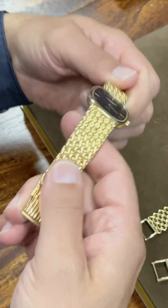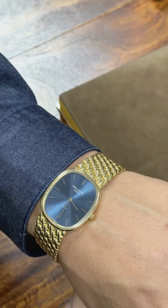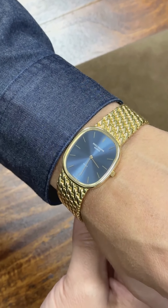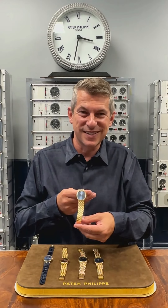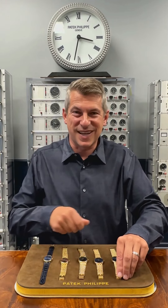And finally, a reference 3838. This is a bit of a unicorn for Ellipse collectors. This happens to be quartz jumbo size and it just looks and feels so perfect on the wrist. So for this and more, please visit CollectAbility.com.